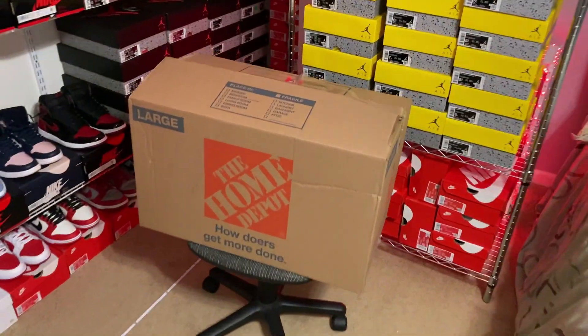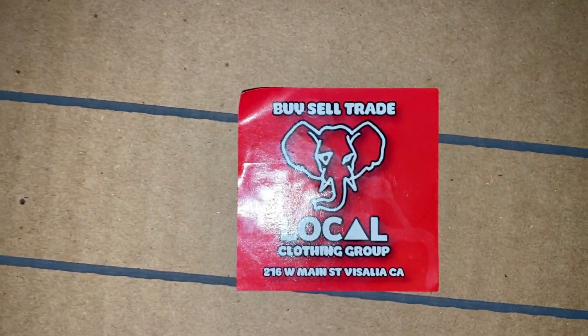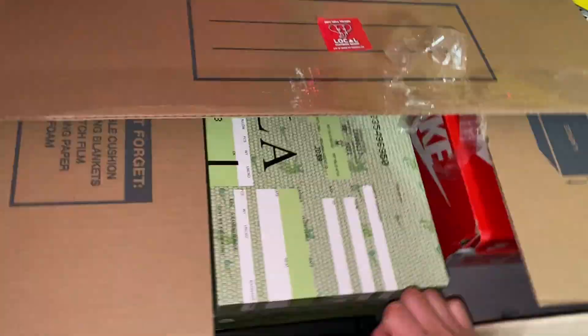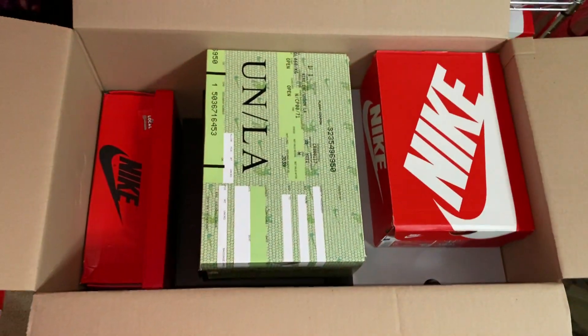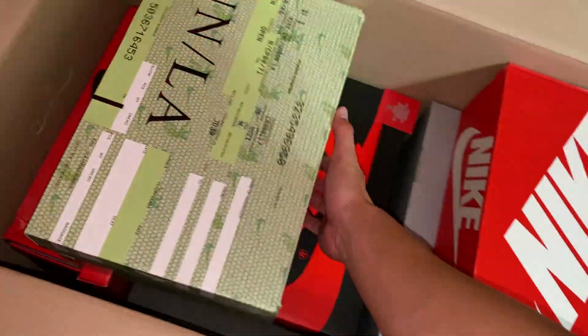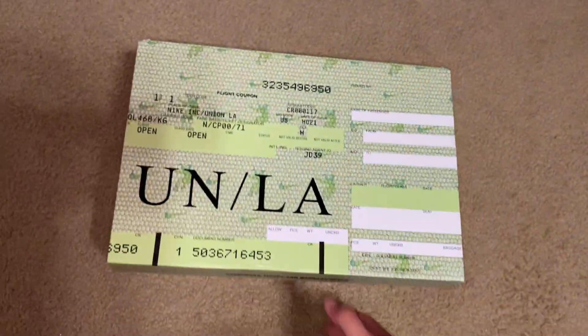Here we go, got the box cut open. Let's take a look inside. By the way, here's his little sticker — that's their address, that's where they're located. Here's how it's looking. Let's get straight into it. It's on the top — let's see which colorway it is. I've gotten all of them before, so all of them are always really good to get.